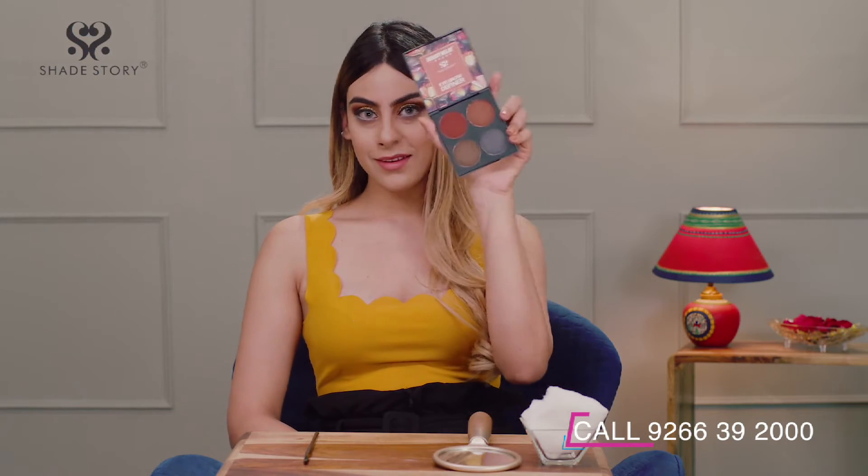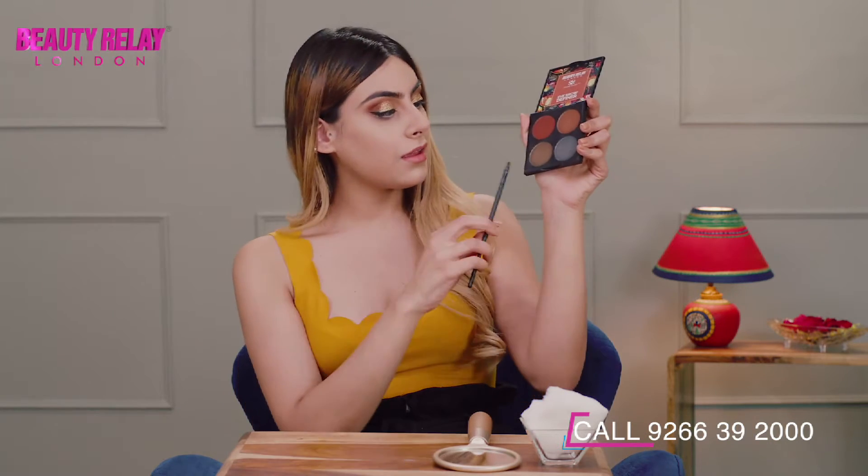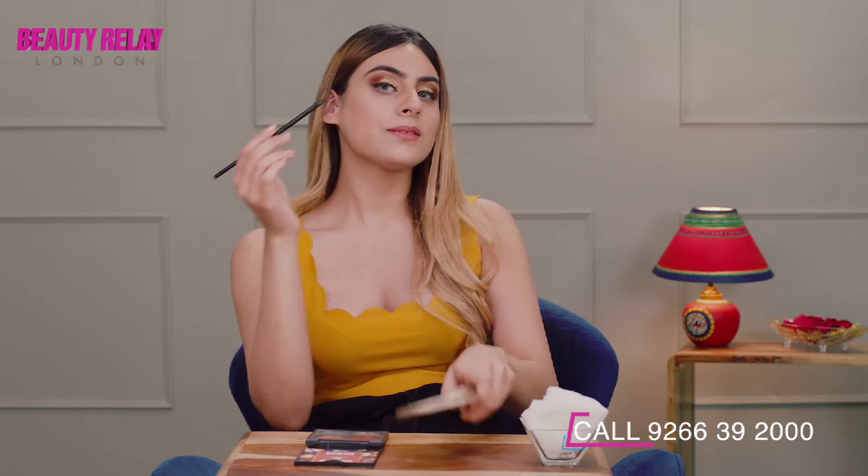Use the double ended brush to apply the lighter powder to the front of the brow to structure it. Use the darker powder on the tail or end of the brow to add intensity. For a perfectly natural result, apply small touches of the product to fill the areas that are naturally thin.